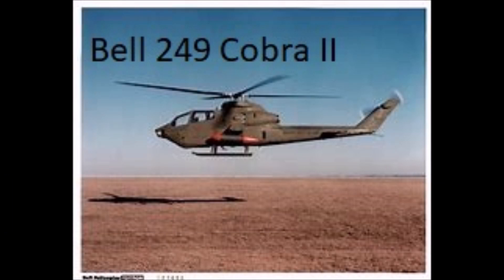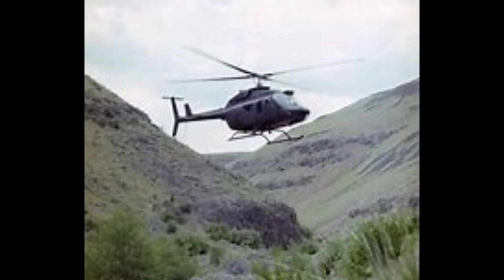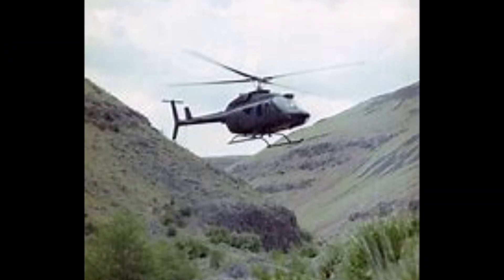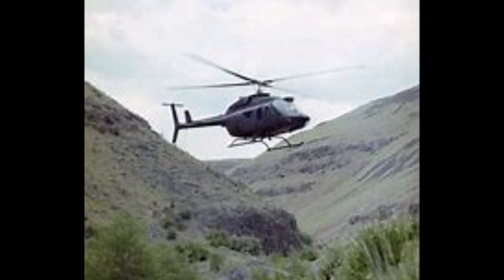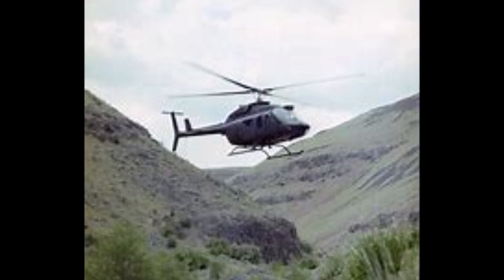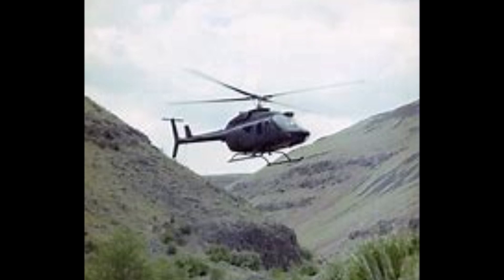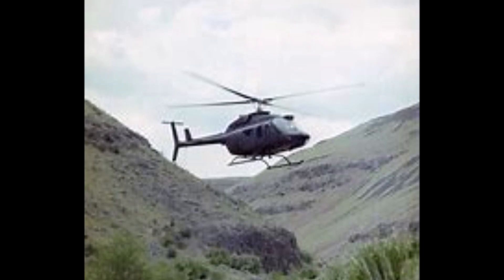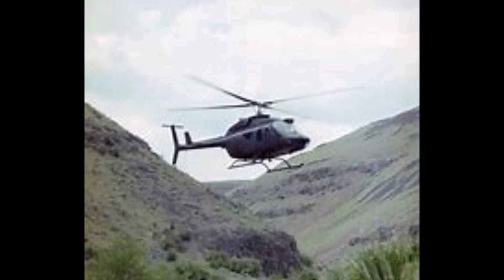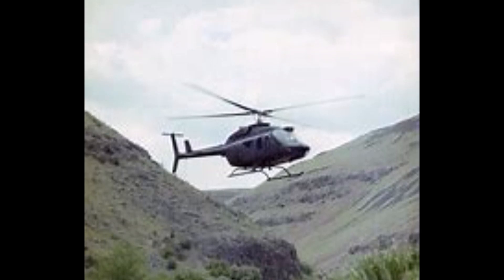One part of the Cobra story I feel was really not covered was the Bell 249 prototype, a one-off that was never pursued but was actually quite useful as a testbed. I feel that the 249 would have been a great export for countries that could not buy the Apache and could have extended the life of the single-engine Cobras, many of which are still in service today, quite a bit longer.